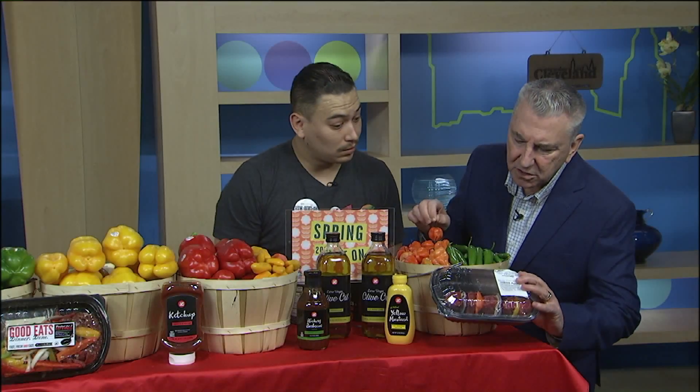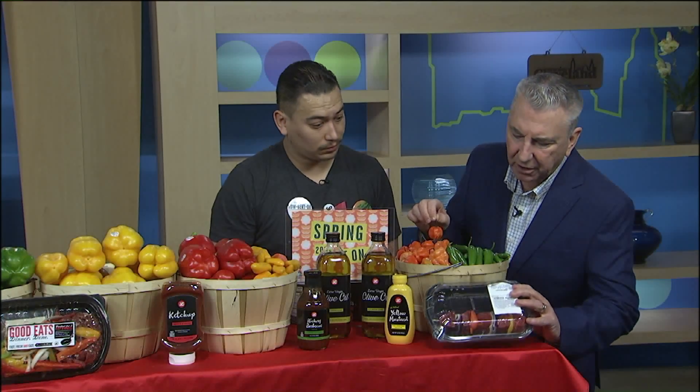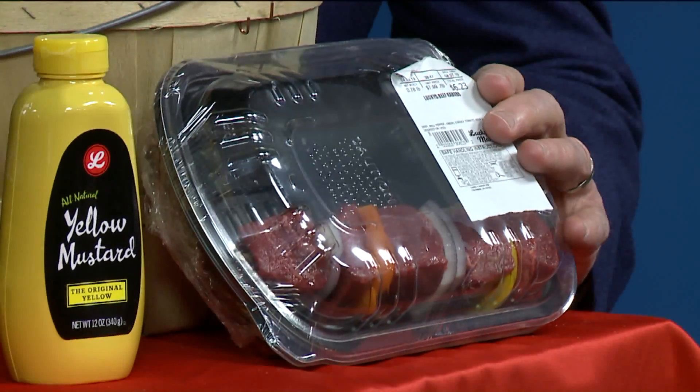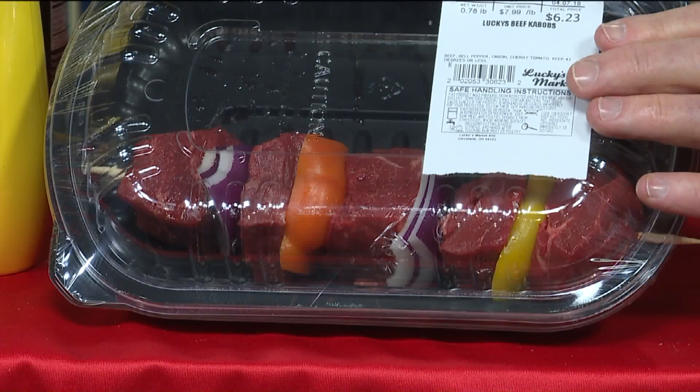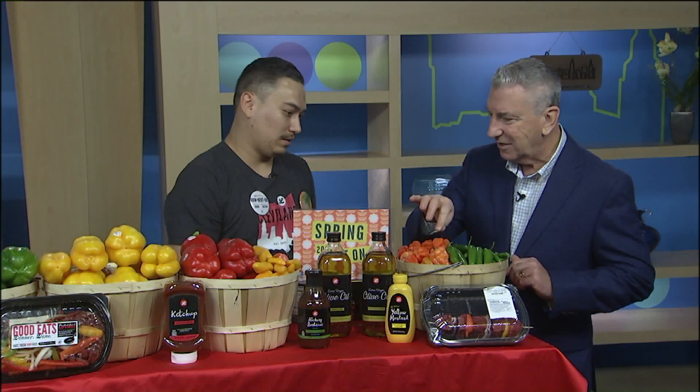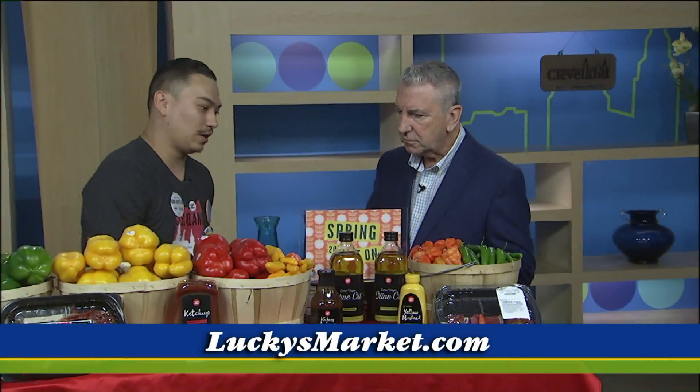Down here we have something that Lucky's put together — sort of a beef kebab. It's just an example of how we utilize our peppers at the store and how customers can utilize them at home as well. Sometimes these peppers in a sauce can be a little scary, but if you blend the proper ingredients together, you can manage the heat intake a little bit.